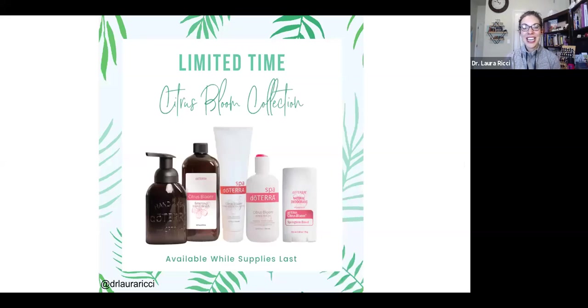We have the Citrus Bloom collection — limited time, just while supplies last. When they're gone, they're gone. It's offered bundled together and also as individual items. There is a Citrus Bloom natural deodorant, a Citrus Bloom body wash, lotion, and a foaming hand wash. I think of Citrus Bloom as Adaptive's older sister — great for calming, great for overwhelm, great for stress. It smells incredible. I'm really excited to have safe, non-toxic beauty products — products we use in our bathroom to decrease and reduce our toxic load — things that are not going to be harmful for our endocrine system. Super pumped about this collection.